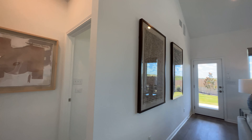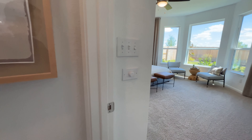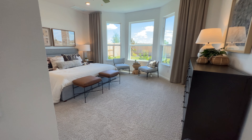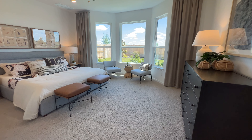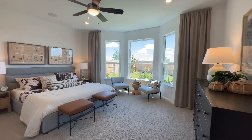The master suite — or owner's suite — is on the first floor. This one does have a bay window, as you can see.